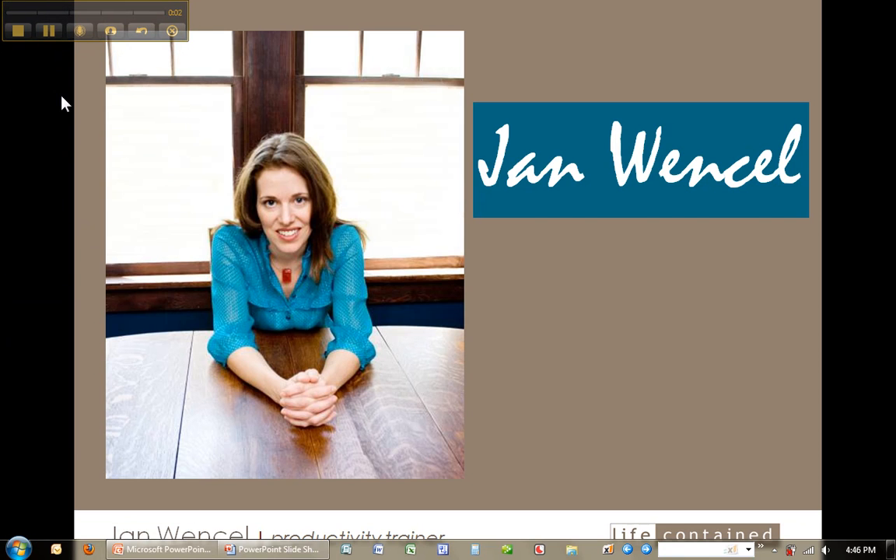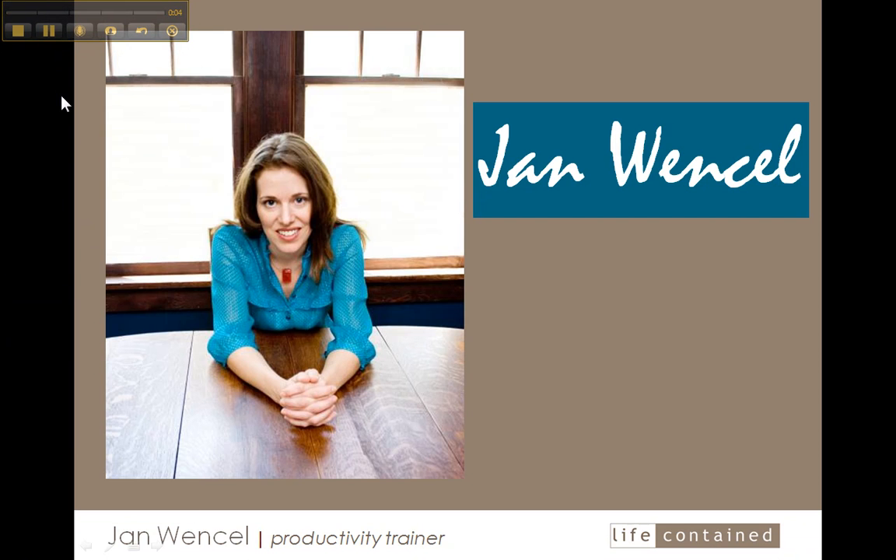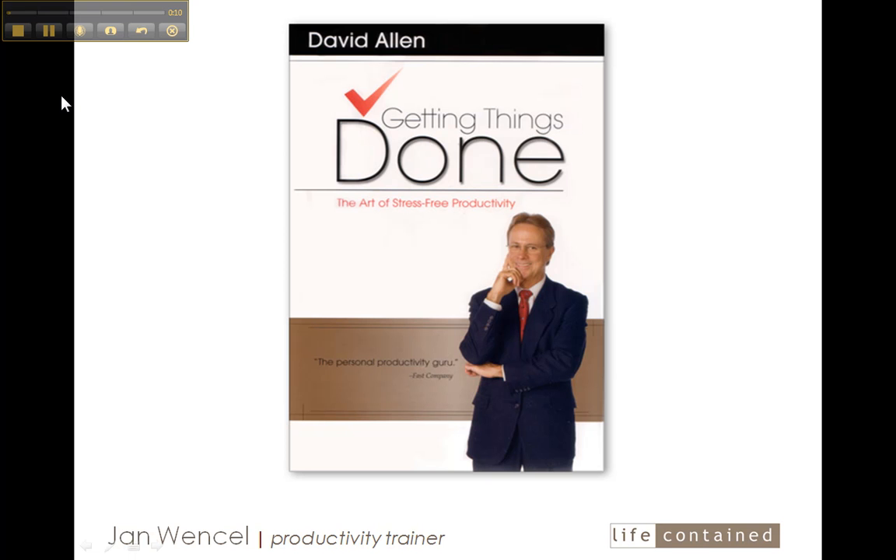Hi, I'm Jan Wenzel, Chief Productivity Officer at Life Contained. I'm going to walk you through my weekly review process. Built on a foundation shared in David Allen's book, Getting Things Done, this weekly ritual is critical for me feeling good throughout the week.